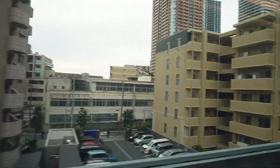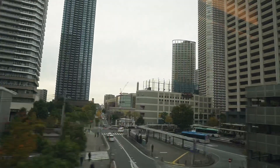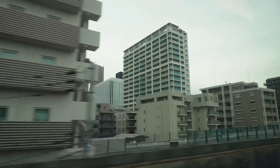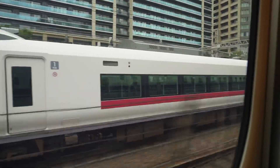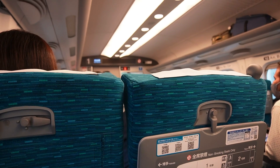We are getting very close to Tokyo now. The scenery has changed — there are a lot of towers and big skyscrapers. They're playing romantic music because the trip is coming to an end — it's a celebration!